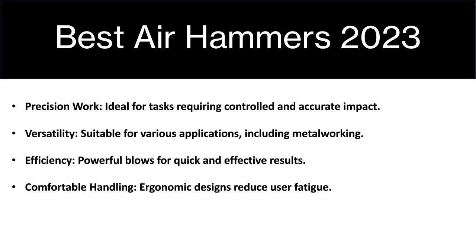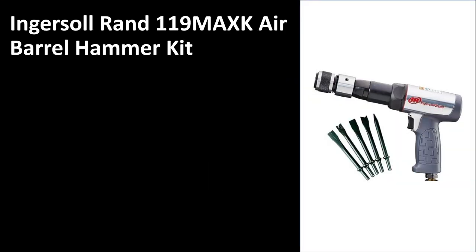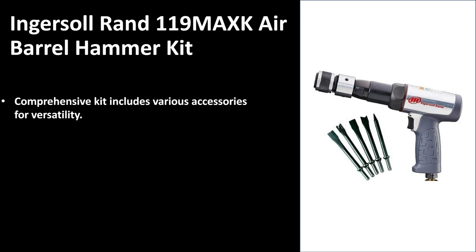Without further ado, let us have a look at number five. We have the Ingersoll Rand 119 Max K Air Barrel Hammer Kit. As you can see on the right-hand side, it is a nice, strong, robust-looking air hammer and it is comprehensive. It comes with a kit that includes a variation of accessories for versatility — there are a bunch of different fittings you can just plug in and it is ready to use.